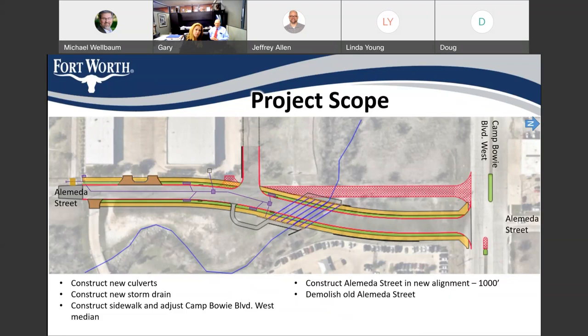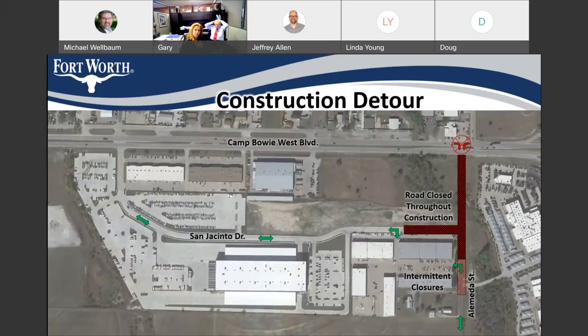The last thing I want to share in terms of the project scope — and this is probably the most interesting — is how we're going to handle this during construction. This is a very simple schematic showing our plans. Right now we're looking at phasing it so that Alameda is closed in what you see in the red-hatched area throughout the construction of the project while they're putting in the new culverts and the new roadway alignment. This section would be closed in terms of mobility.